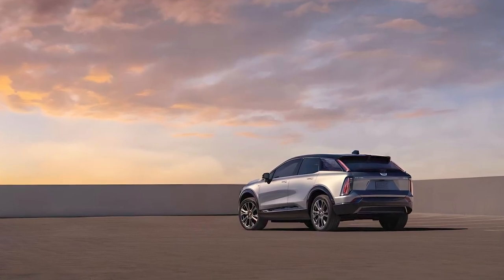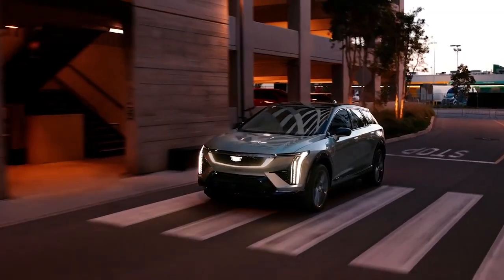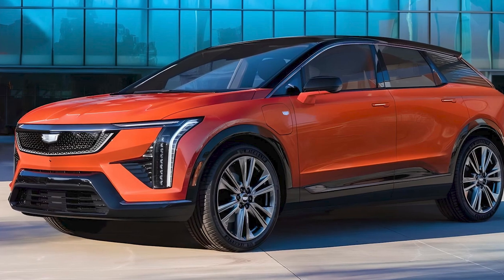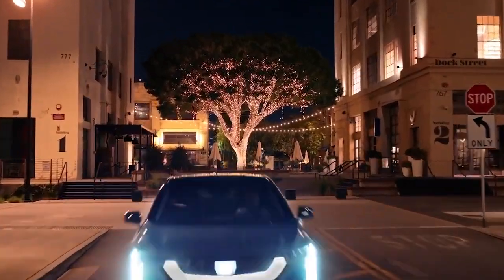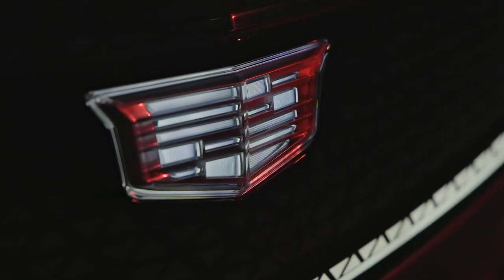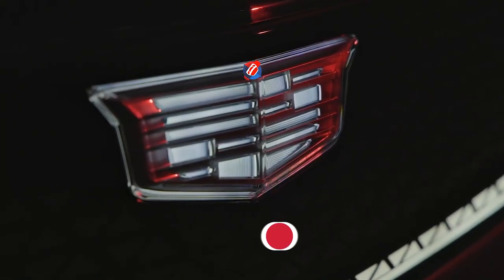If you're looking for a luxury electric SUV that offers exceptional performance, a high-tech interior, and a stylish design, the 2025 Cadillac Optic is definitely worth considering. Will it be your choice? Share your thoughts in the comments.